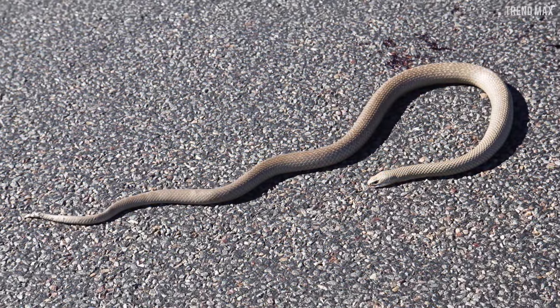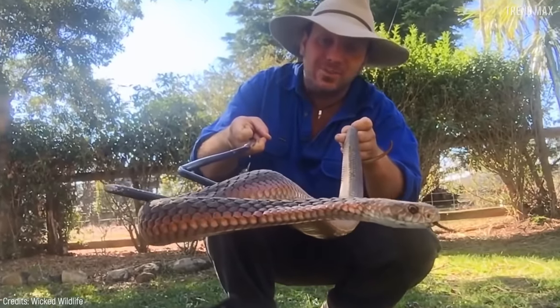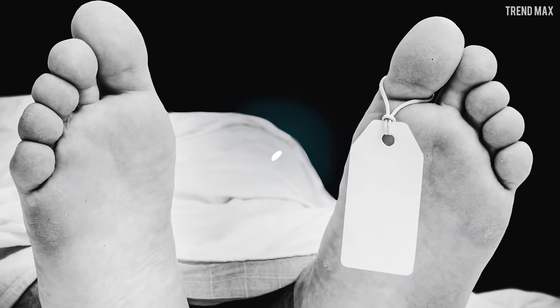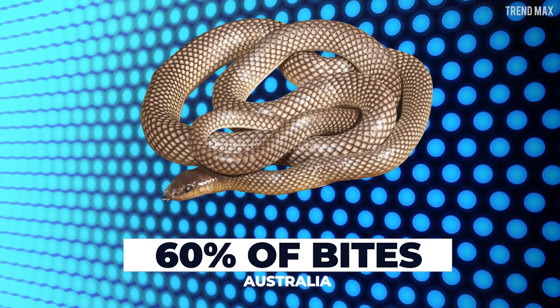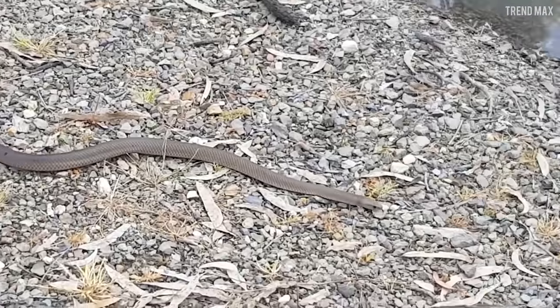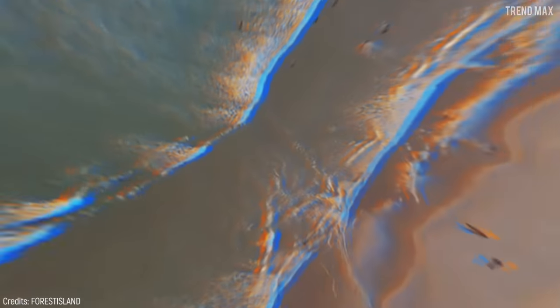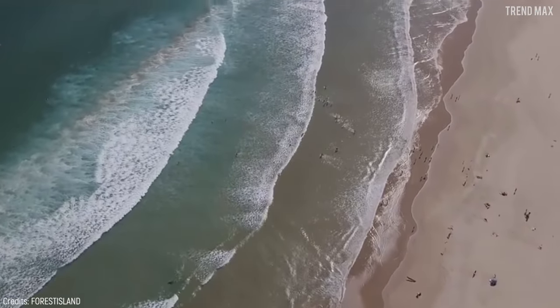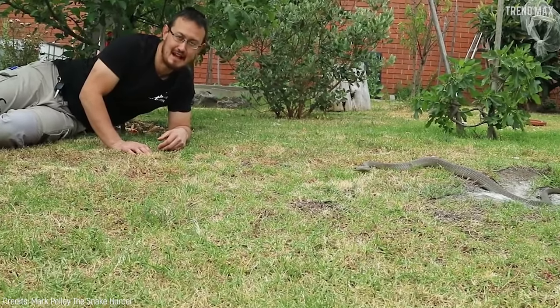These snakes also have a remarkable size, up to 7 feet. If you ever come across one, run as if you were in a marathon, because this snake is highly venomous. Its venom can kill someone in less than half an hour if left untreated. This snake alone is responsible for 60% of bites in all of Australia, and most of those cases are likely because people didn't notice it on their path. So if you're spending the summer on the beaches of eastern Australia, keep your eyes open as the eastern brown snake may be sunbathing next to you.